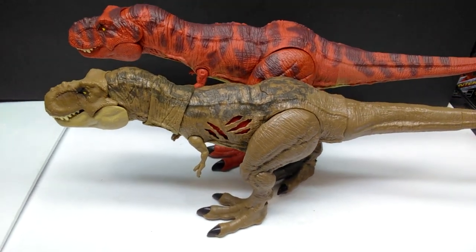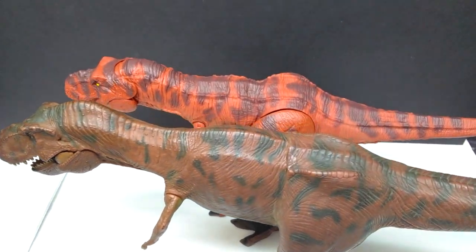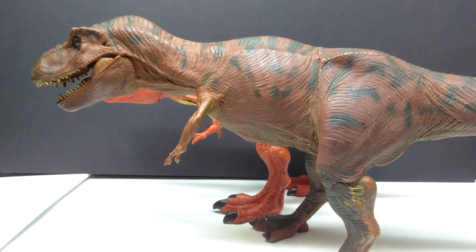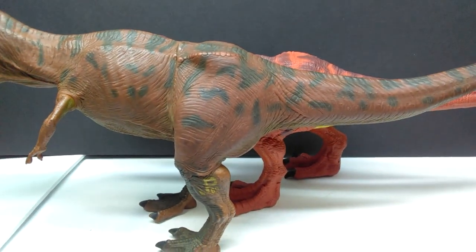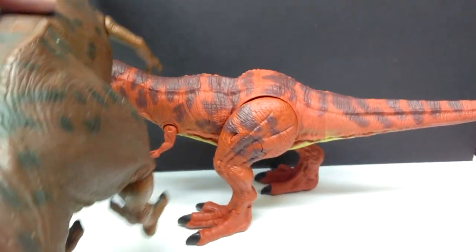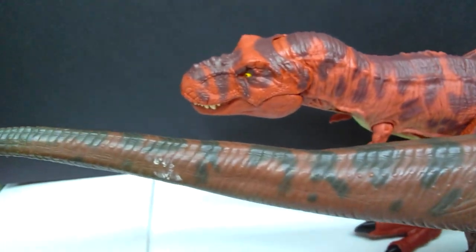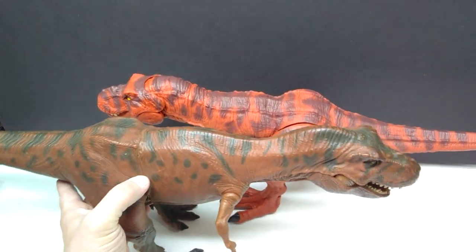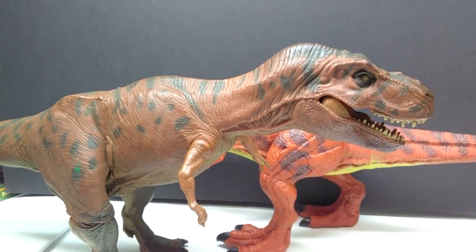Here's a size comparison next to the Extreme Damage T-Rex — they're fairly similar in size overall, but the red rex is definitely a little bit larger. Then here's the comparison I really want to see: the Mattel red rex next to the Kenner red rex. The Kenner version is definitely larger than the Mattel version. Starting from the tip of the Mattel tail, you can see how much longer the Kenner tail extends, making it clearly the bigger figure overall.